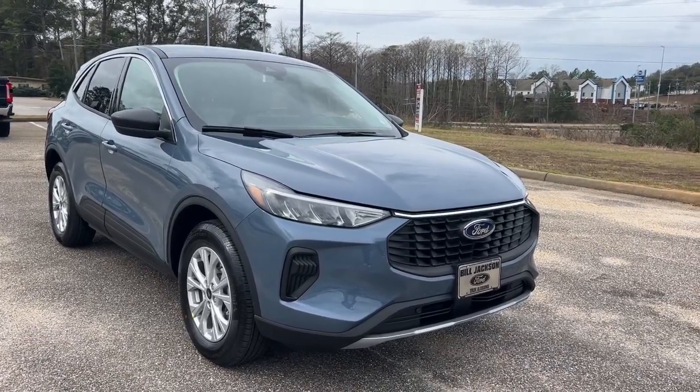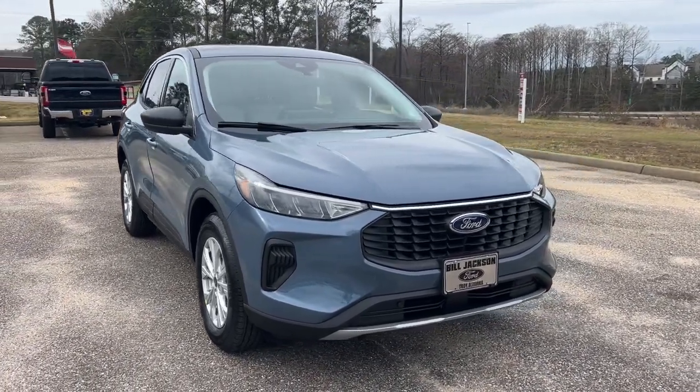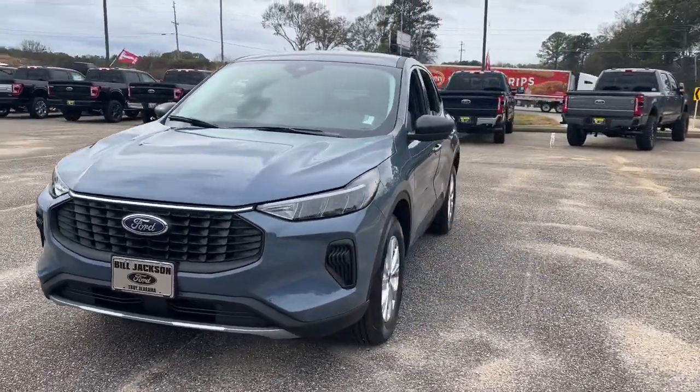You will love the features of this 2024 Ford Escape. Take a closer look at this comfortable and capable Escape.